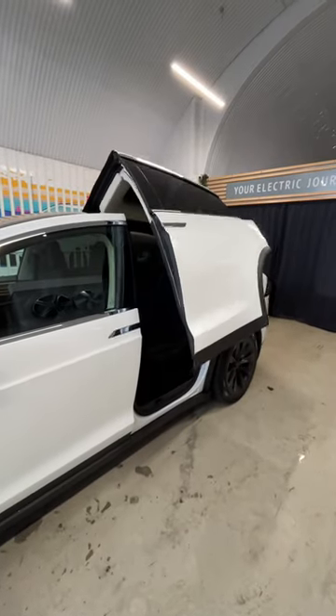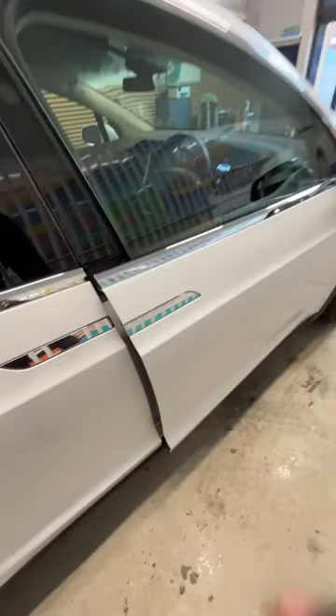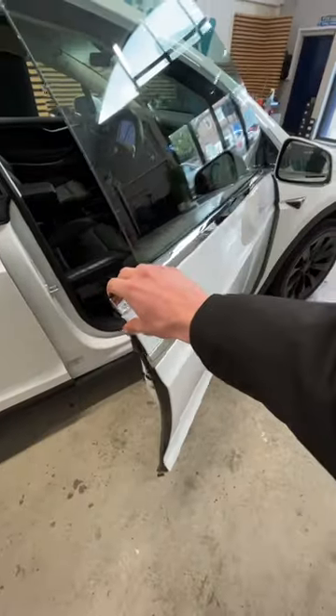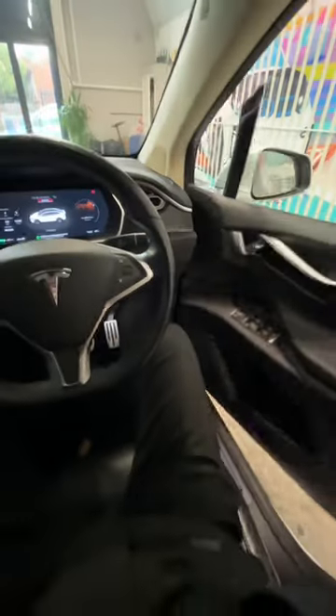We love the Tesla Model X doors. Other than the iconic rear falcon wing doors, the front ones are electronic as well. Because they don't have a normal hinge, they can be positioned at any angle. Plus, the moment you jump in and press the brake pedal to start driving, the driver's door closes automatically.